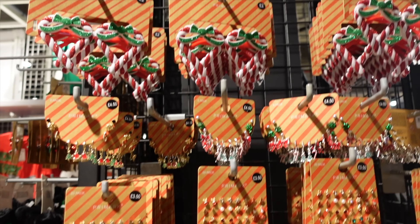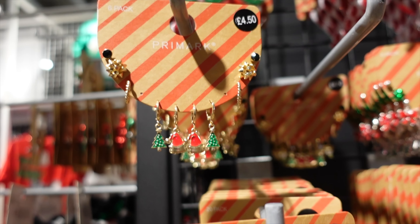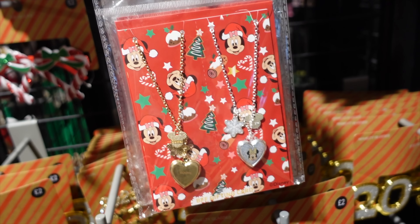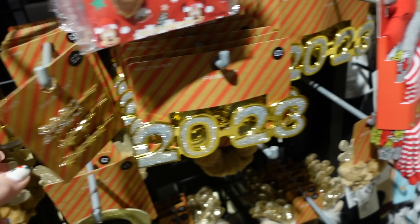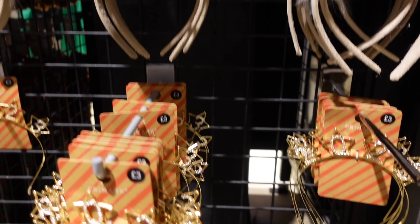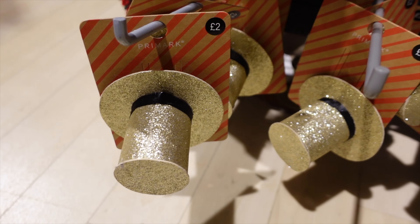As always Primark has a good offering of Christmas accessories. Earrings for £4.50, a big selection of more earrings for £3.50, Mickey and Minnie Christmas necklaces for £3.50, some really cute 2023 clips for £2.50, 2023 glasses, reindeer headbands and 2023 headbands, and cute little glittery hats which I think are clips.